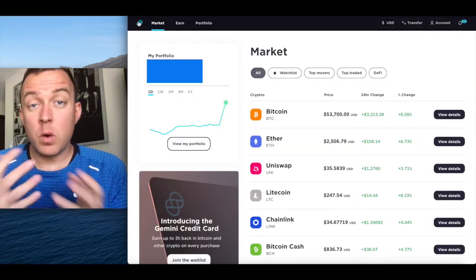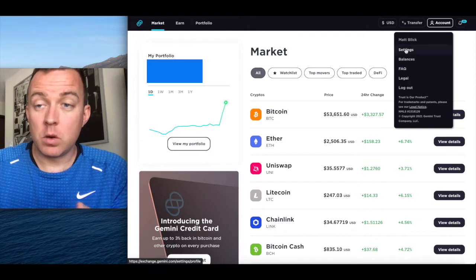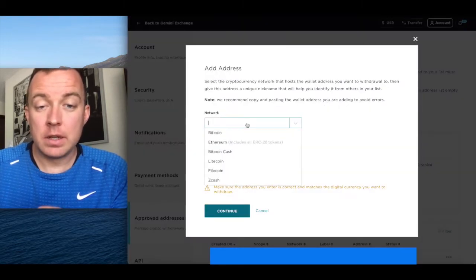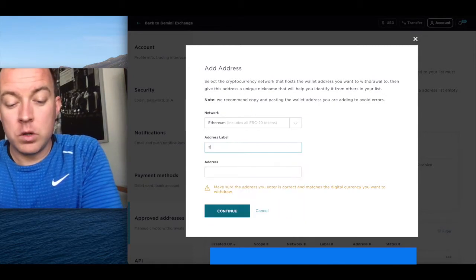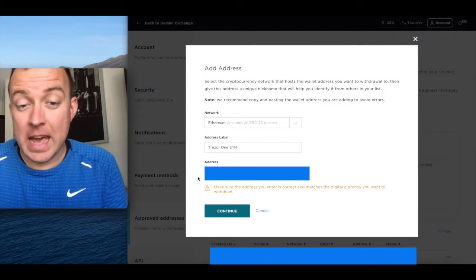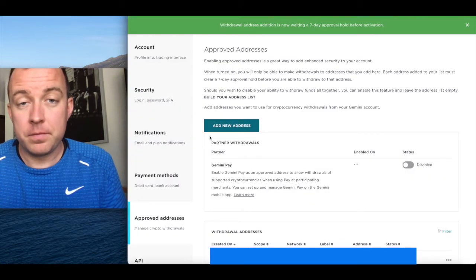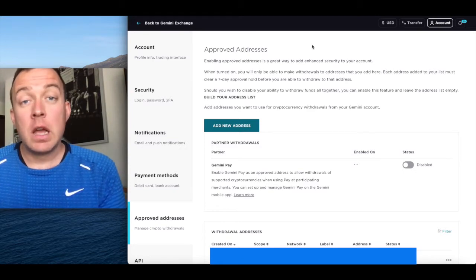Once you've copied that address, come over to the Gemini account. Select the account icon at the top right, go to settings, then come to the bottom left and select approved addresses. Select add new address, make sure to select the appropriate blockchain — Ethereum in this case — and label what you're using. Paste the address in the address field, select continue, re-input that address to confirm. You'll see there's a seven-day waiting period for that address to be confirmed in your Gemini account.